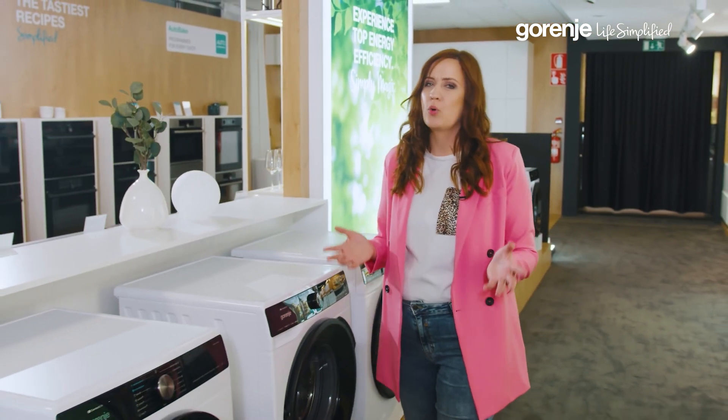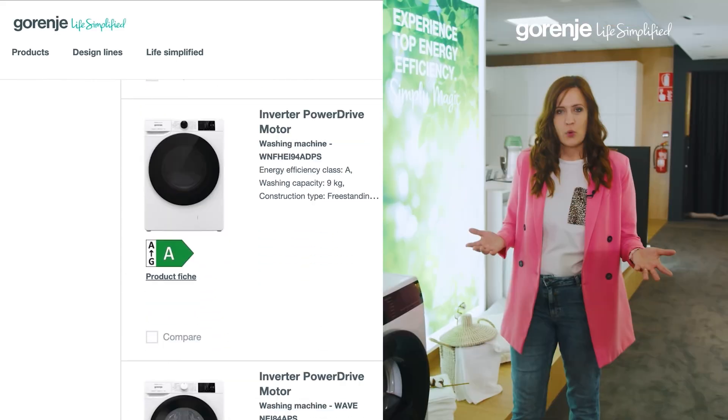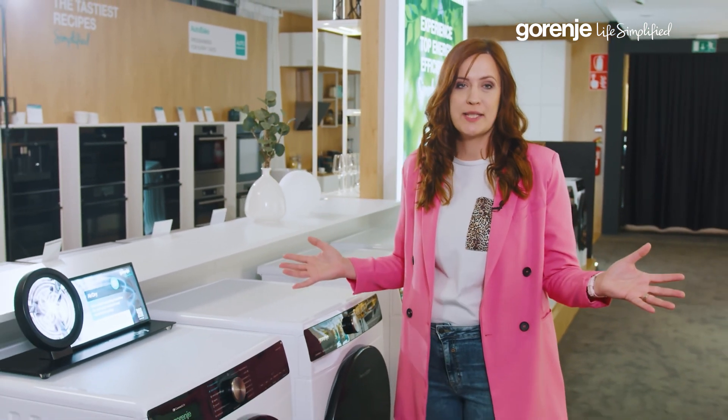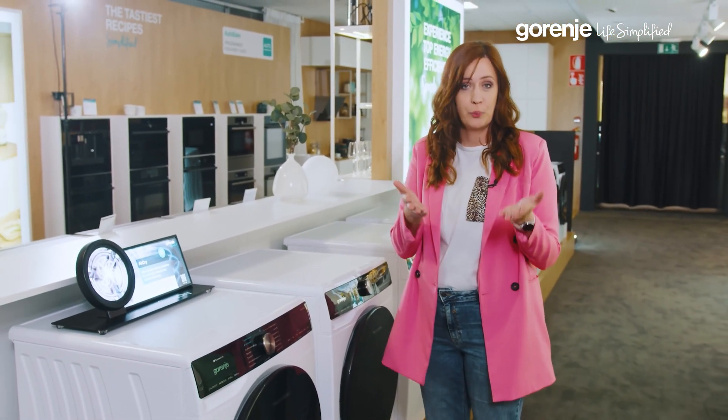Choosing the right washing machine can be quite a challenge. How big? Which kind? How much should I spend? In five simple yet crucial steps, I'm going to guide you through the labyrinth of choices to find a perfect fit for you.